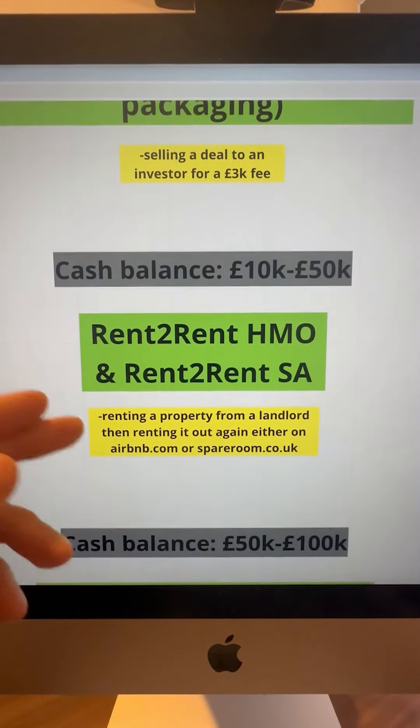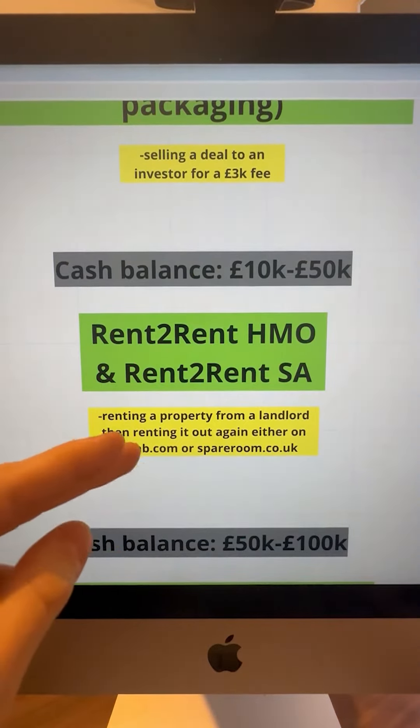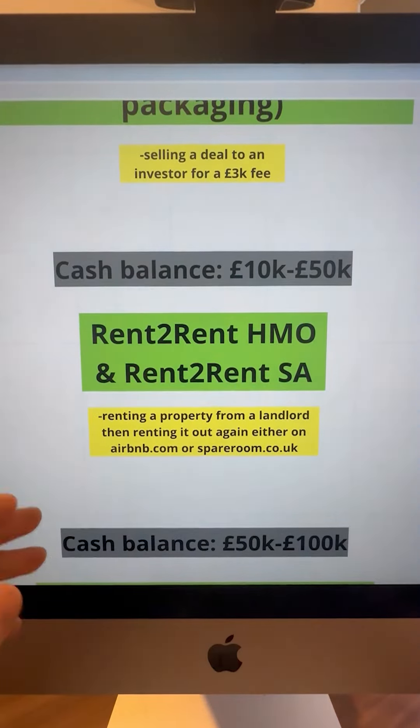If you've got a cash balance of £10k to £50k, I'd advise rent-to-rent HMO and rent-to-rent SA, where you're basically renting from a landlord and renting it out again — either on Airbnb if you're doing SA, or SpareRoom.co.uk if you're doing HMO. It's a brilliant way to build up £5k to £10k cash flow within 3 to 6 months.